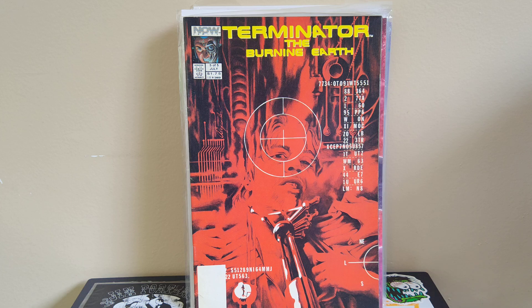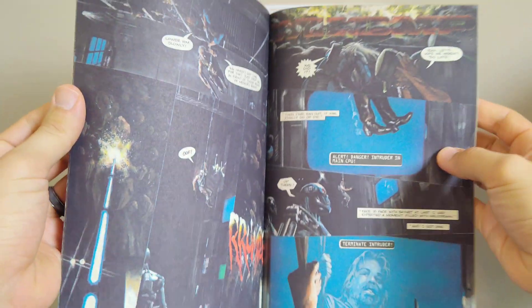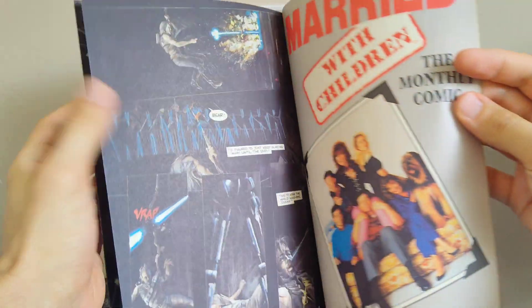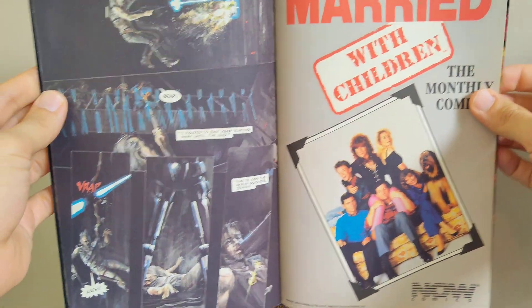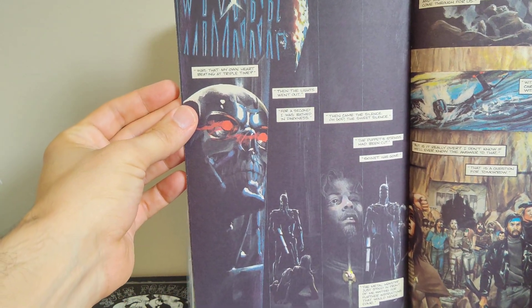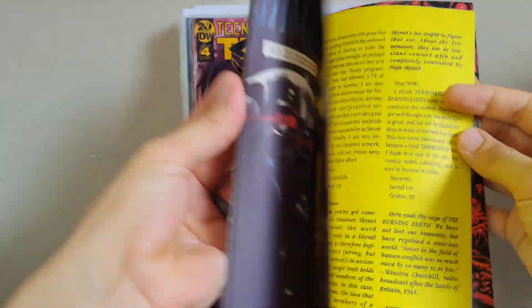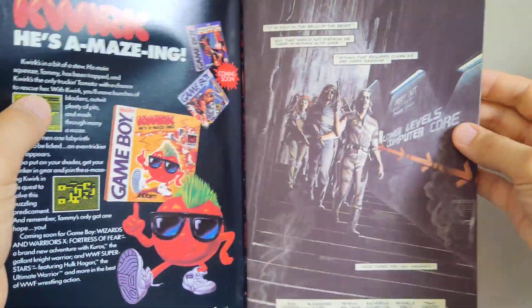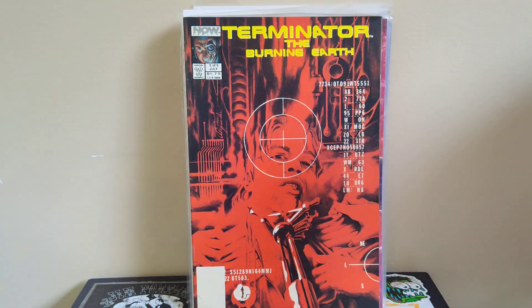Got Terminator Burning Earth number five — the last issue of the miniseries. This is cool because it's early Alex Ross; I believe Burning Earth number one was his first book and he did the whole miniseries. You can see an ad for Married with Children inside — I'd love to see Alex Ross draw that, but unfortunately it's just some Terminator stuff. Alex Ross does the interior art on the whole miniseries, so it's a fun book to see him draw Terminators.